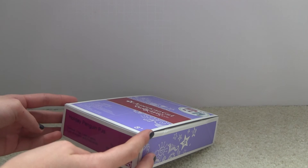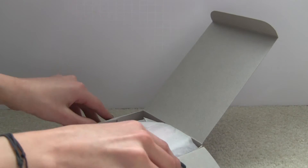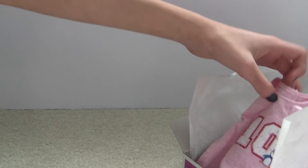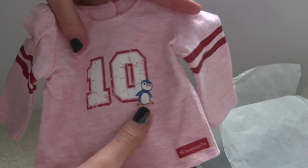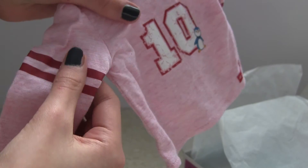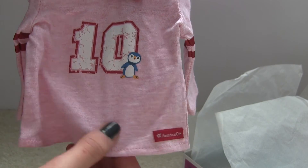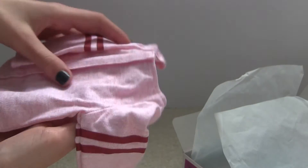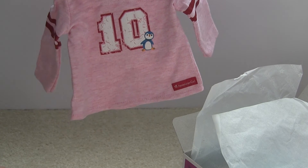Next I got the Holiday Penguin Pajamas which cost $24. So first you get this adorable top which I love — this is seriously so adorable. It's a light pinkish color and it's got two red stripes on both sleeves. And then there is the number 10 with a little penguin next to it. To be honest I would like this shirt as a regular casual day outfit with different pants of course, but it is adorable. I love this top so much.